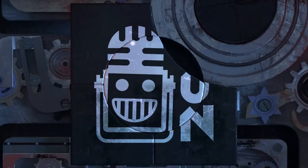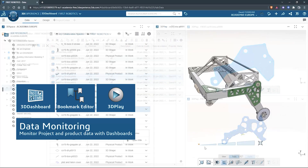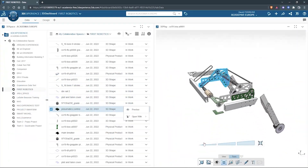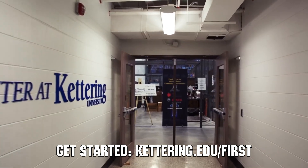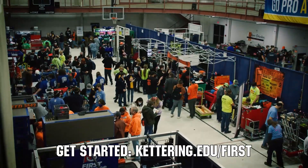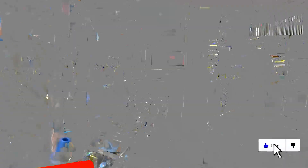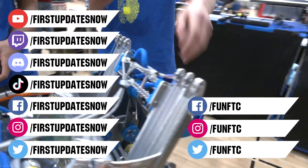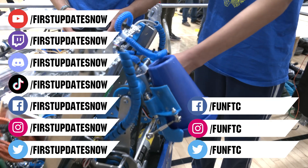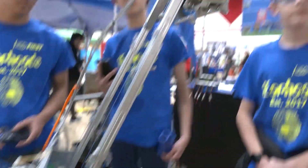This video on First Updates Now is made possible by viewers like you and also the following sponsors. SOLIDWORKS is free for First teams — over 80% of US engineering schools and 370,000+ companies use SOLIDWORKS. Go to SOLIDWORKS.com/first to register your team. At Kettering University, over 30% of the student population was in high school robotics, and scholarship applications for First students are now available at kettering.edu/first. Don't forget to like, subscribe, and ring the bell. Join our Discord at discord.gg/firstupdatesnow and check out FUN FTC on Facebook, Instagram, and Twitter.